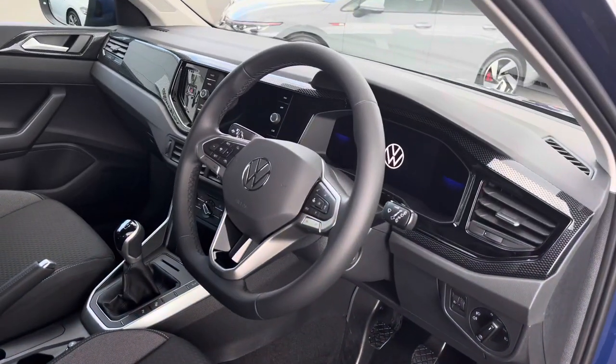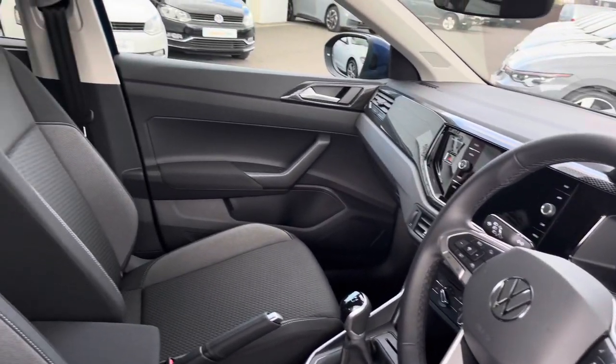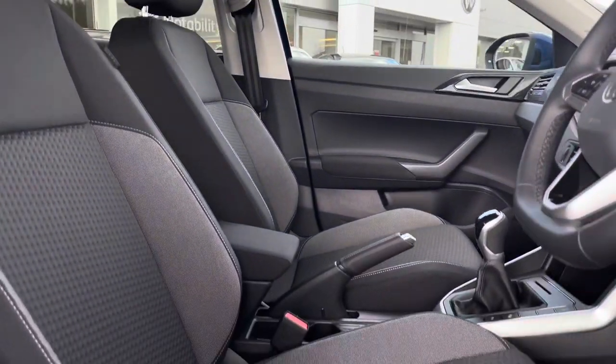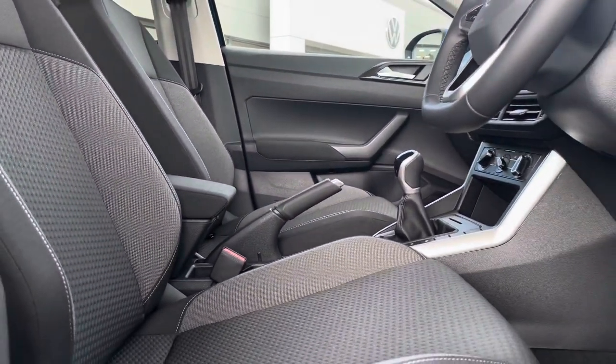Taking a glance inside the front interior, we do have your leather wrapped multi-function steering wheel, followed by your front seats with manual adjustments available to help you and your front passenger find the most comfortable position to travel in.